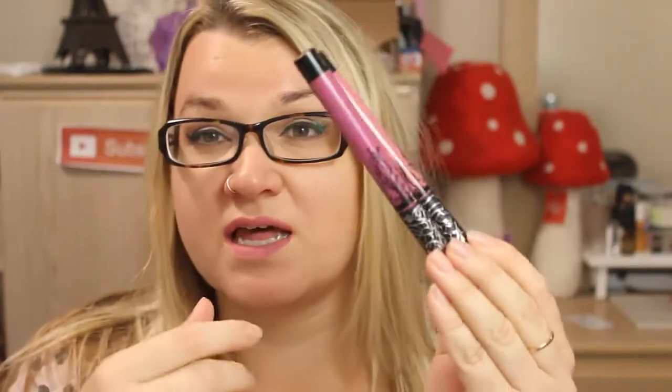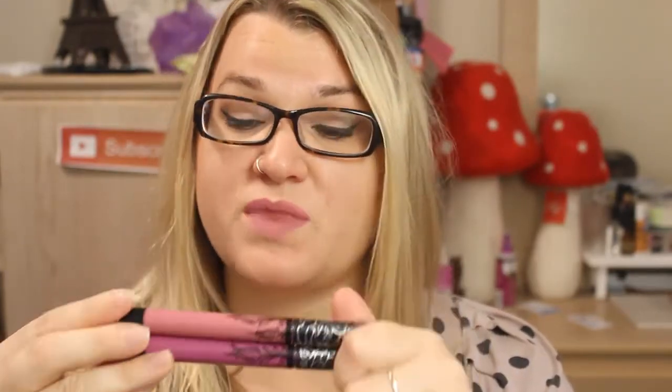I've also been trying the new Kat Von D Everlasting Liquid Lipsticks — it's my first time trying them this month and I'm really liking them so far. I got this one today called Lovesick, which I'm wearing right now; it's a really pretty muted shade that I think suits my skin tone well. I also have Suspiria — if you go to my blog I have swatches, and I'll link that below.